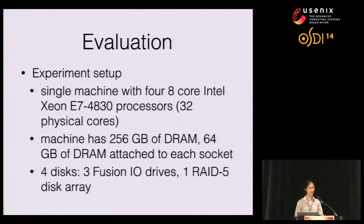For our evaluation, we ran benchmarks on a single machine with 32 physical cores and 256 gigabytes of RAM. We used four disks: three Fusion IO drives and one RAID 5 disk array.